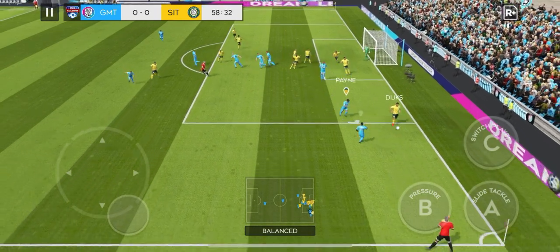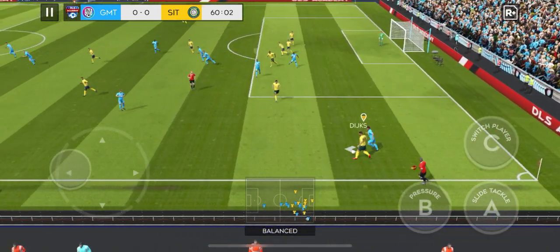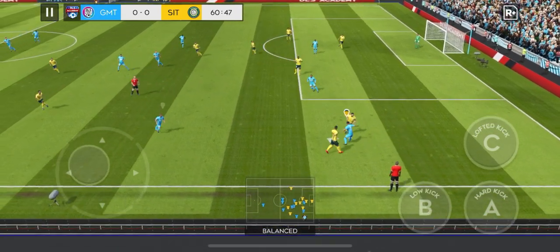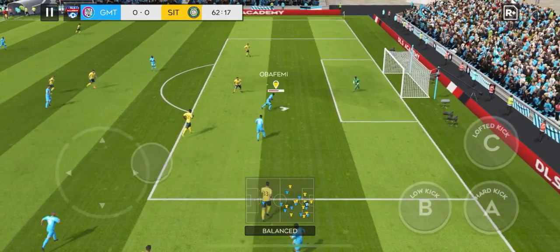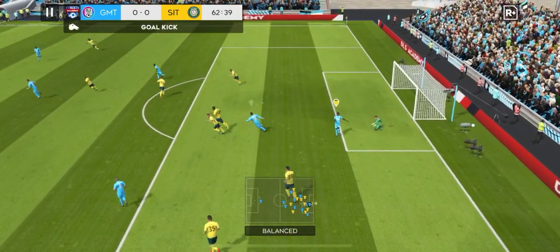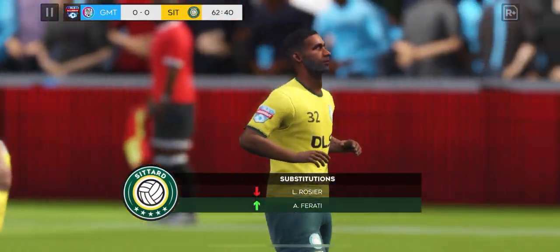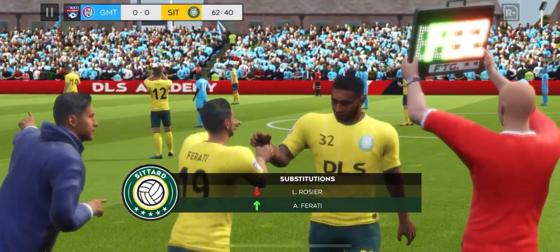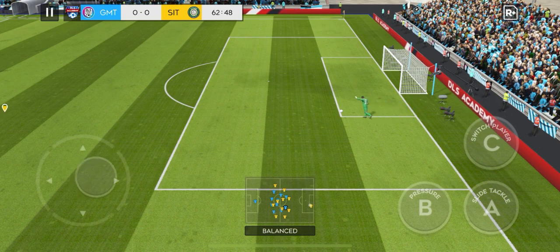And this really takes the pressure off the defence. A determined challenge there — this is a physical game, lots of tackles being made. The shot's on. He should have done better with that one. Just a single substitution here — what impact will he have? They've had shot after shot today, but they're yet to score.